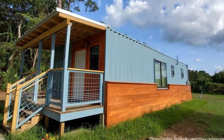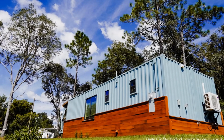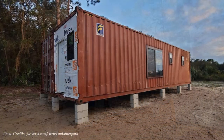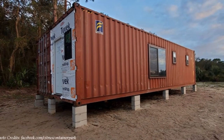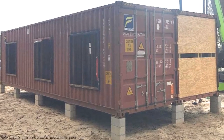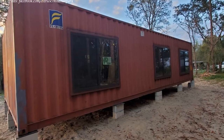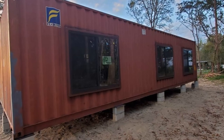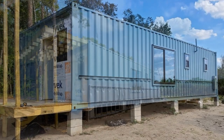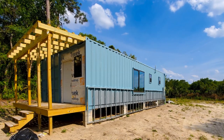This 720 square foot house is among the first container home park in Citrus County, Florida. The house was built using two 40-foot recycled shipping containers. The containers are elevated above the ground, sitting on concrete piers to keep the modules away from moisture. The containers were placed side by side and stitched together to create 720 square feet of habitable space with a big covered porch at the front of the house.